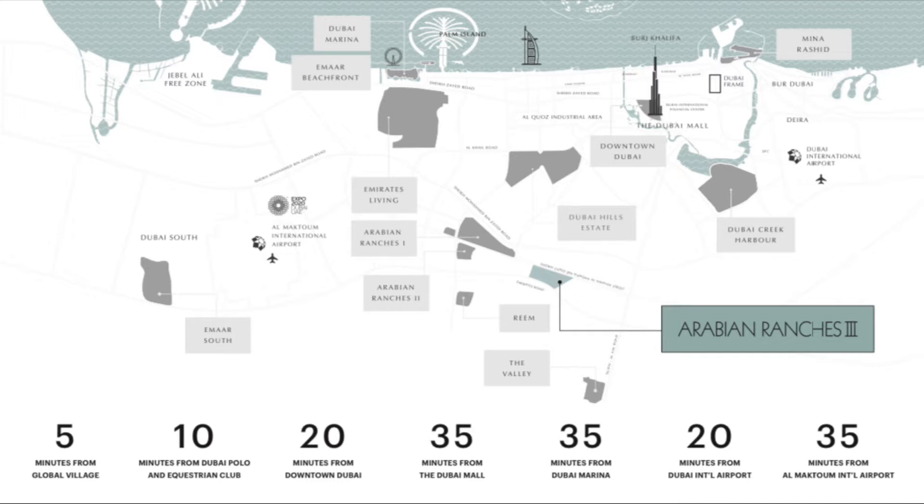If I talk about airports — the most important aspect of any city — Terminal 1, 2, and 3 is just 20 minutes away. And the new Al Maktoum Airport, the largest in the world, would be around 30 minutes away from Arabian Ranches Street.